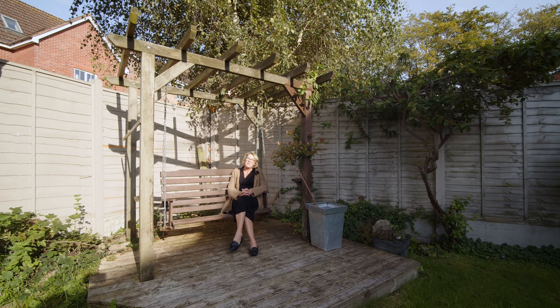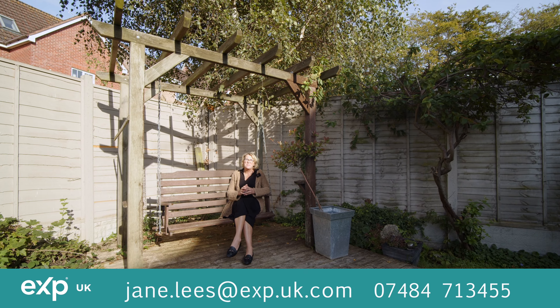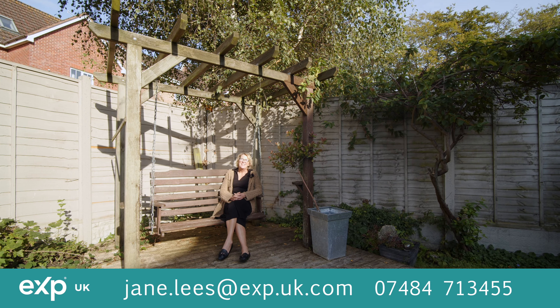If you'd like more information on this substantial six-bedroom detached property here at Hatton Park, then get in touch.